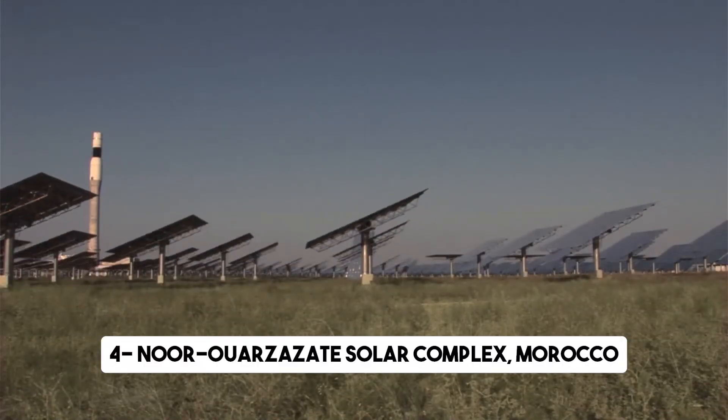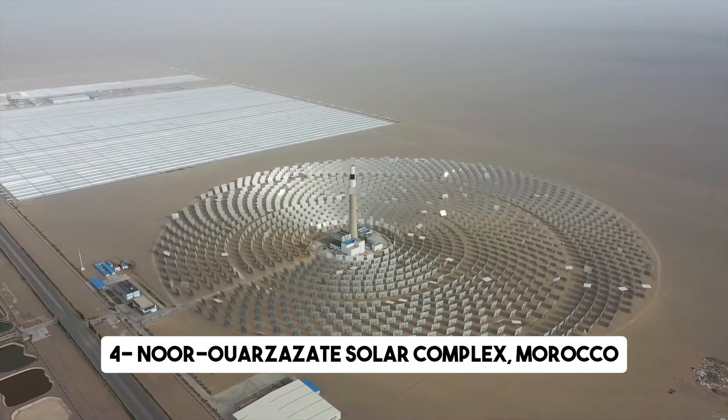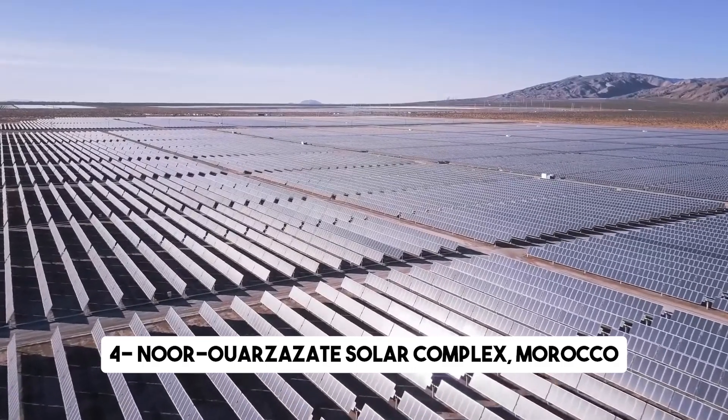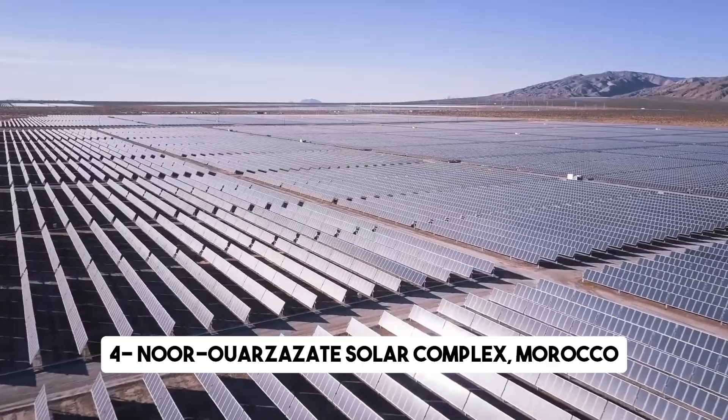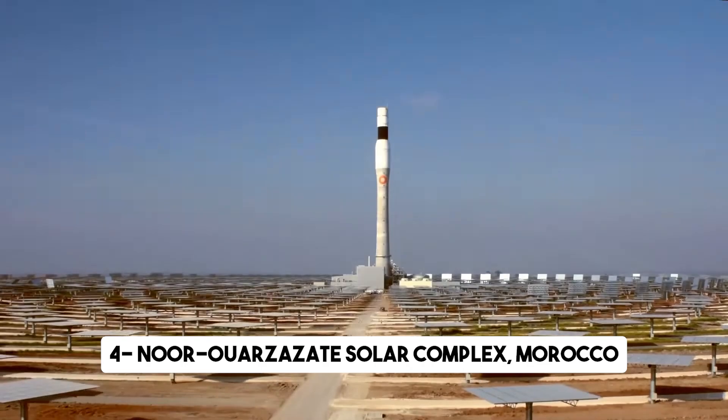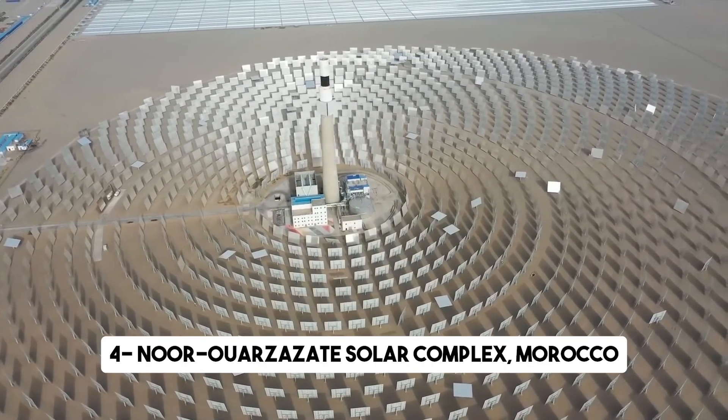With its completion, the Noor Ouarzazate Solar Complex is expected to generate a staggering 580 megawatts of electricity, enough to power over a million homes. This significant contribution to Morocco's energy mix will help reduce dependence on fossil fuels and pave the way for a greener and more sustainable energy landscape.